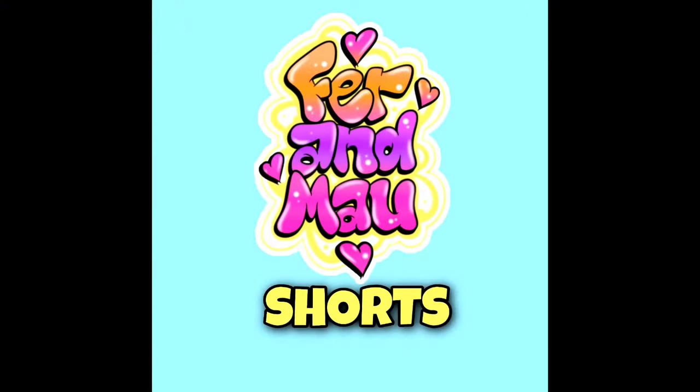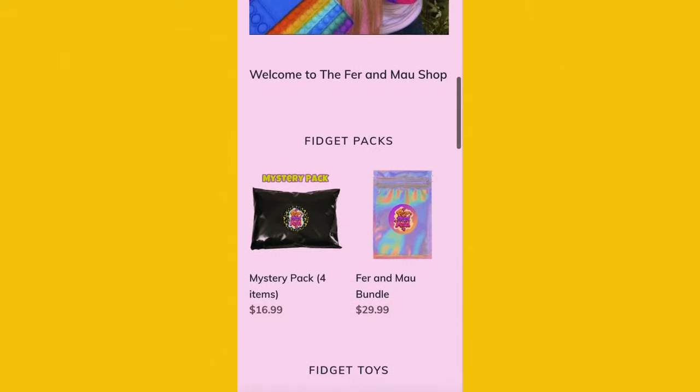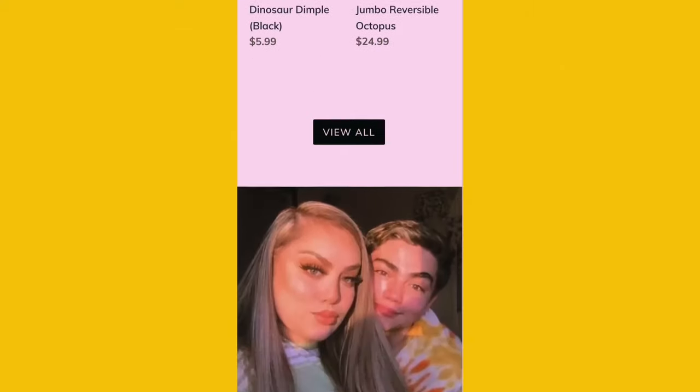Make sure to go subscribe to the Fern Mouse Short YouTube account - link in the description. Check out our shop at fernmouseshop.com - link in the description. Love you, bye!